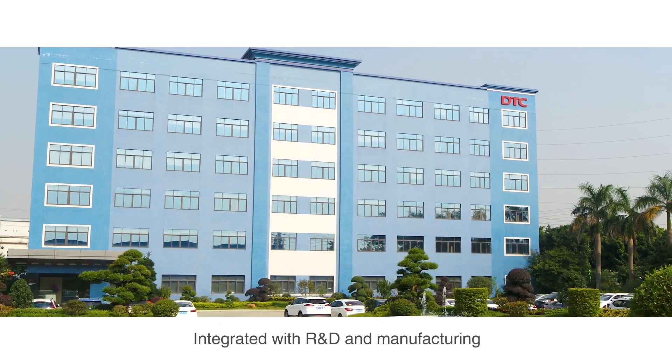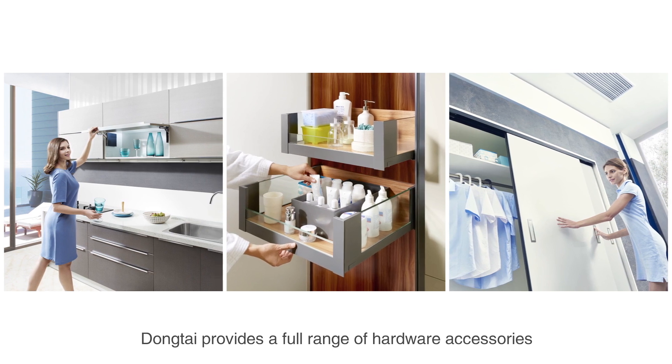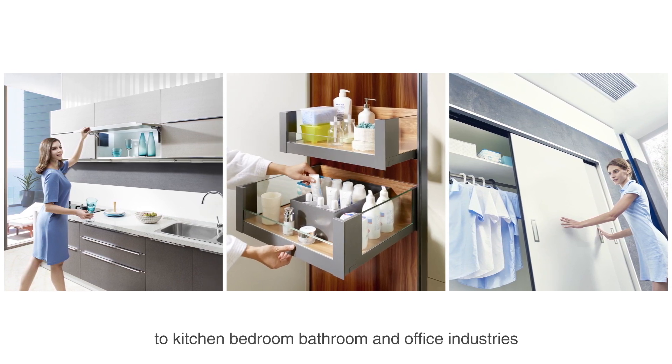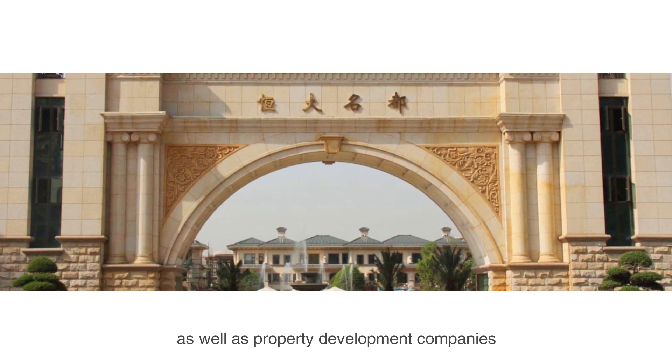Integrated with R&D and manufacturing, Dongtai provides a full range of hardware accessories to kitchen, bedroom, bathroom and office industries, as well as property development companies.